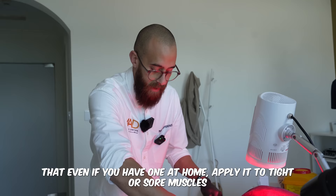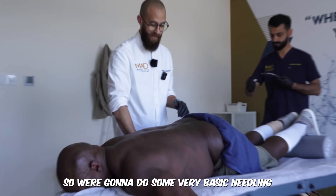It's getting really hot. Alright, so we're going to do some very basic needling.